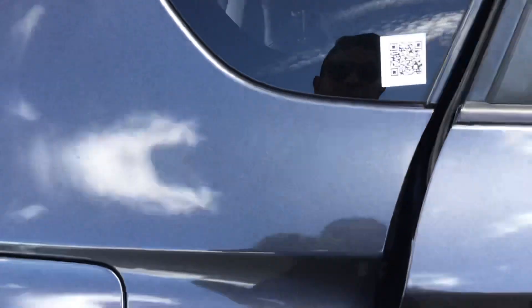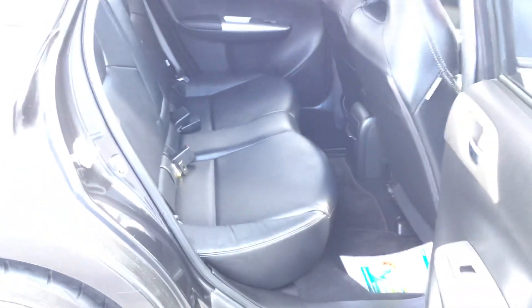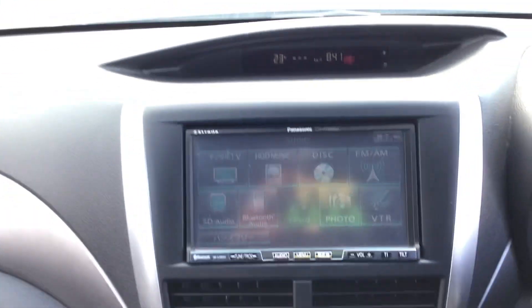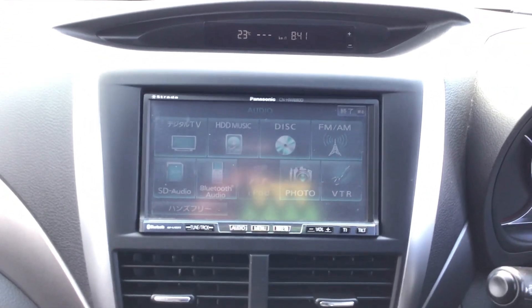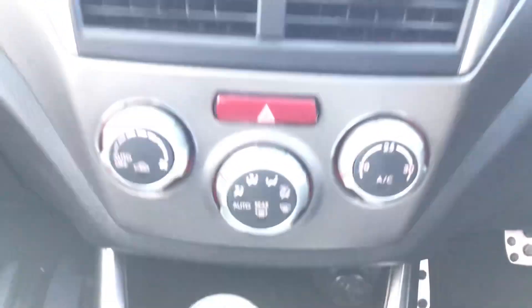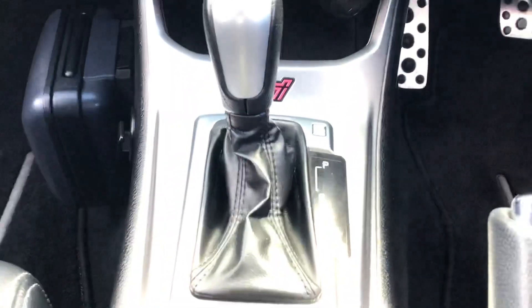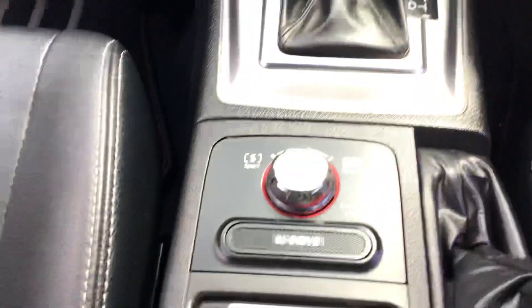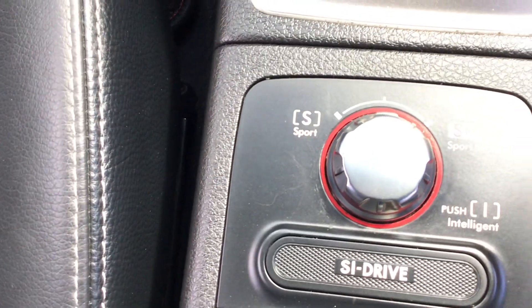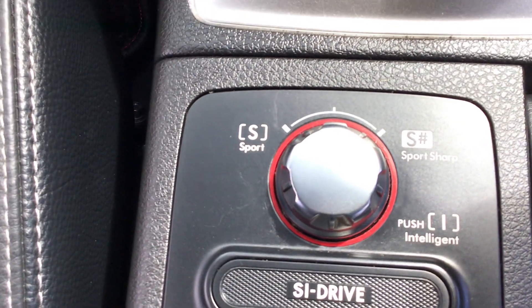Jumping in the back seat — it's got a nice leather interior, very clean and tidy inside, no scratches, no marks. Here's your infotainment system. It does have Bluetooth audio so you can listen to all your music, and the radio and climate control. You've got your tiptronic transmission and your Subaru SI Drive — sports intelligence and sports sharp modes.